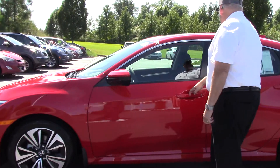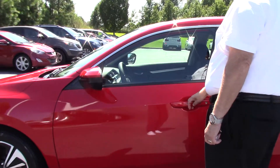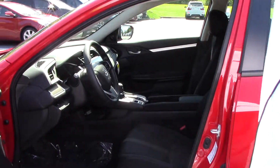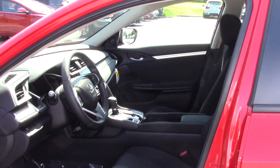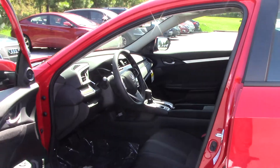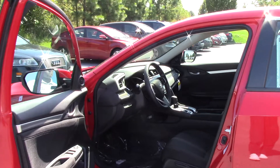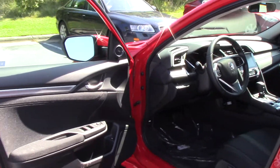This little car has a 1.5L turbo engine producing 174 horsepower. The turbo also gets you 42 miles to the gallon. It has a smart screen with a backup camera that offers three different views.